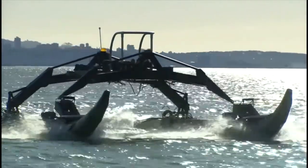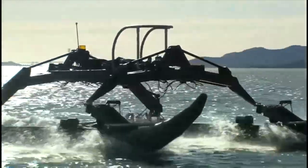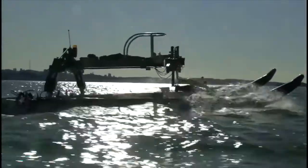Marine Advanced Robotics in California created a new type of boat with spider-like legs that perform even in rough sea conditions. Called Proteus, the boat is equipped with suspension legs that are made of springs, shocks, and ball joints.